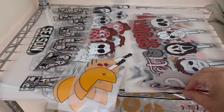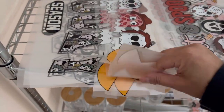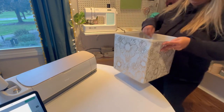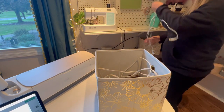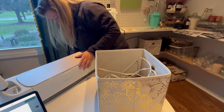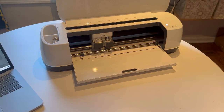I'm going to go ahead and count these and update the inventory now. Now that the inventory is updated, we're moving on to the next task. I have an order that needs to get out and I'm out of my Halloween keychains, so I need to make a few more. I'm going to show you how I make my wristlets using faux leather and heat transfer vinyl.